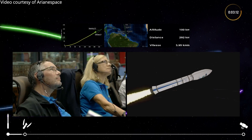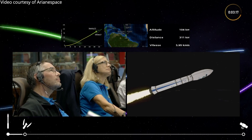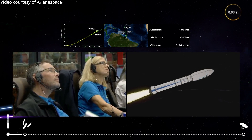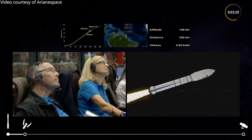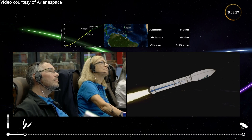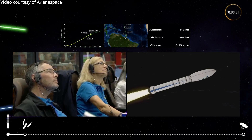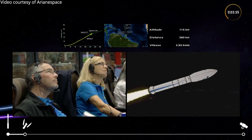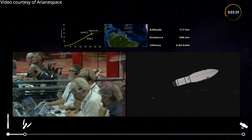The fairing at the front of the rocket — you can see Sentinel-2C inside. We're coming towards the end of the burning of the Z23. Our altitude, shown on the top right, is 113 kilometers above the Earth, and our speed — Vitesse — is traveling at nearly 4 kilometers per second.